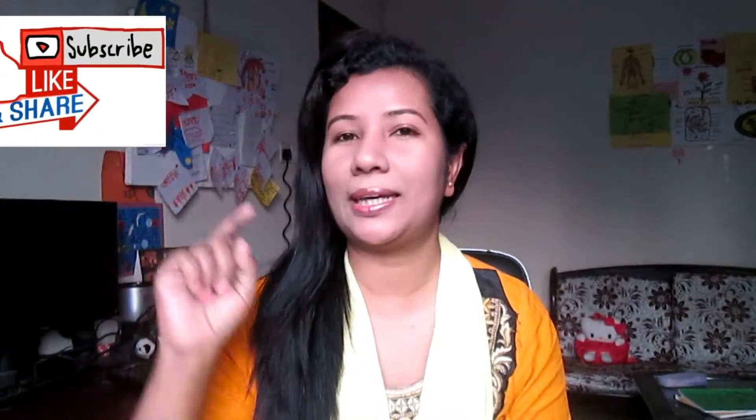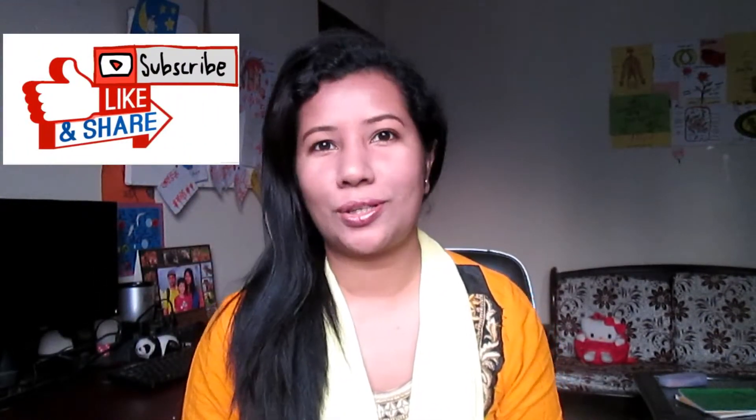Don't forget to subscribe — just click here. Thank you very much.